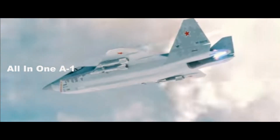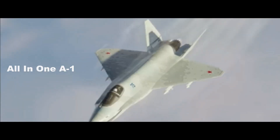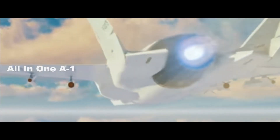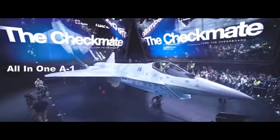Meet Russia's new Su-75 Checkmate, a next-generation unmanned stealth fighter. Will Russia actually build these stealth fighter jets, or will they stay stuck on the drawing board forever like so many of their other military ideas? The Su-75 Checkmate aircraft was recently showcased at the Dubai Air Show.